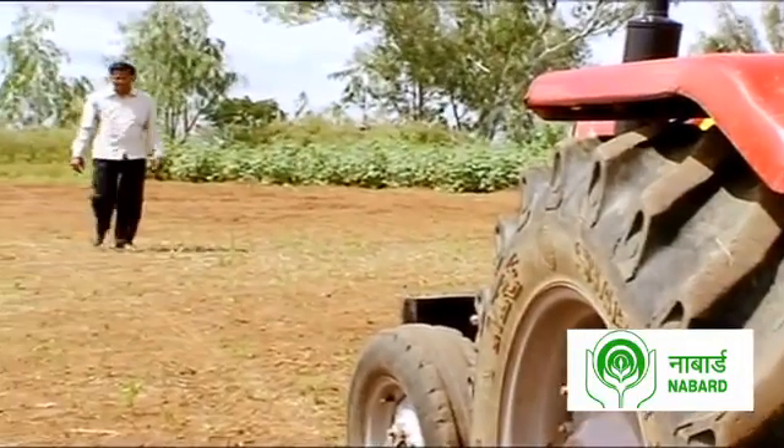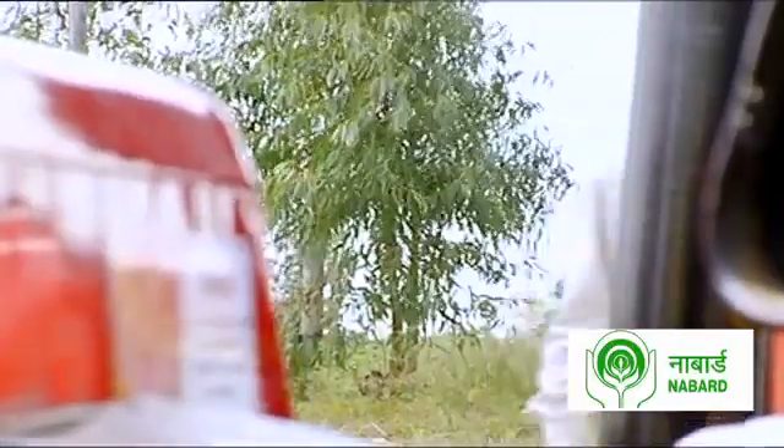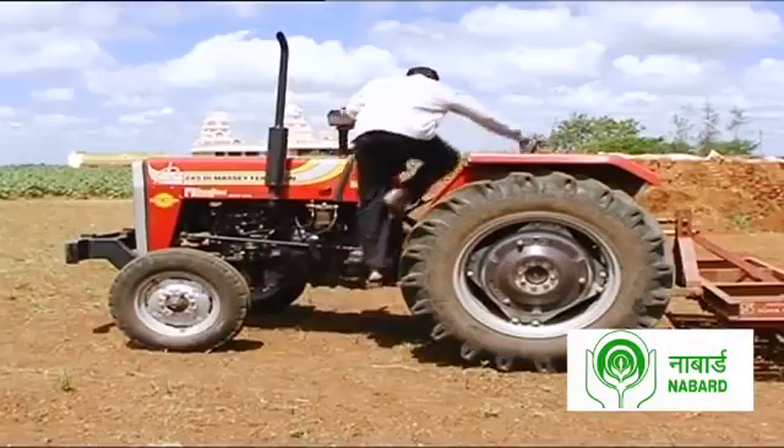Chitranjan is just one of the many farmers whose crops have been affected due to the lack of irrigation facilities. The water was very less, so with the available water for irrigation, they were growing chikku, mango, and peanuts.